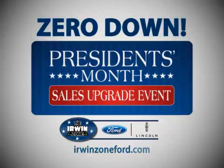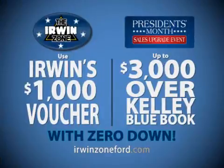Zero down on all new Fords and Lincolns, only at Irwin's President's Month Sales Upgrade Event. Use Irwin's $1,000 voucher and up to $3,000 above Kelley Blue Book Fair Market Value to help upgrade your vehicle.